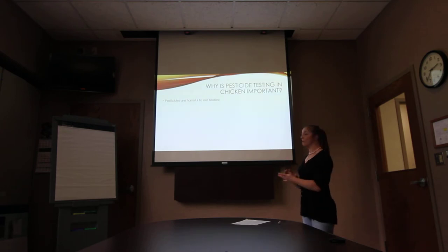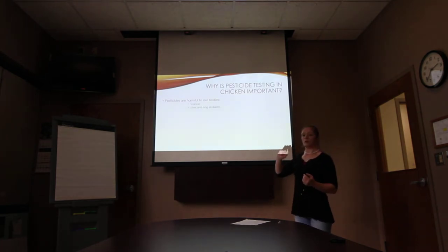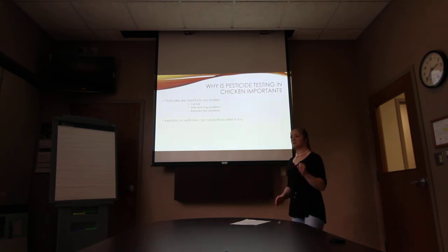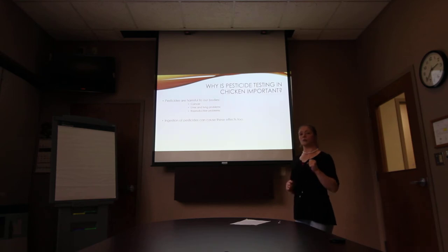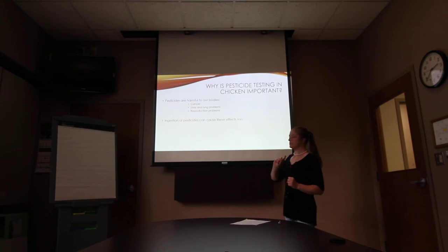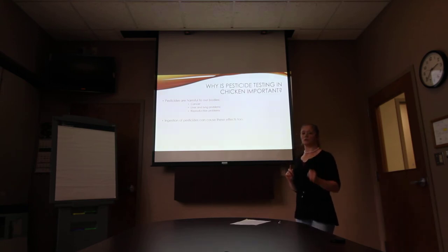Well, pesticides are harmful to our bodies. They can cause cancer, liver and lung problems, and reproductive issues. We like to test things before we eat them to avoid any sort of sickness, because it's easier to prevent a problem than do damage control. Testing products before they are eaten is the best way, because ingestion of pesticides can cause the same issues at a slower rate.